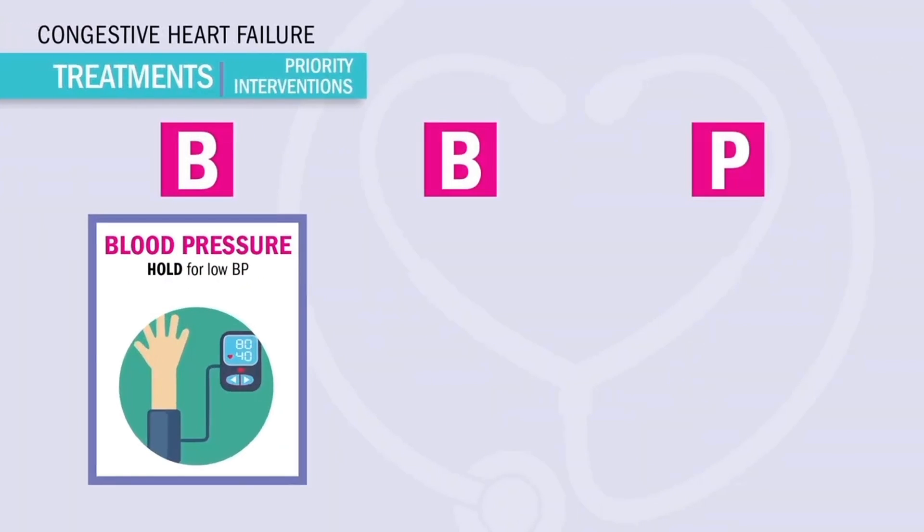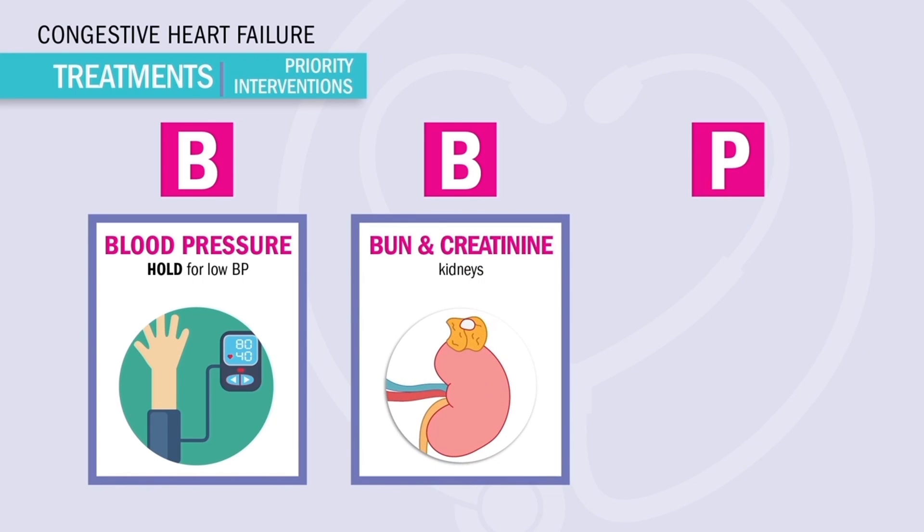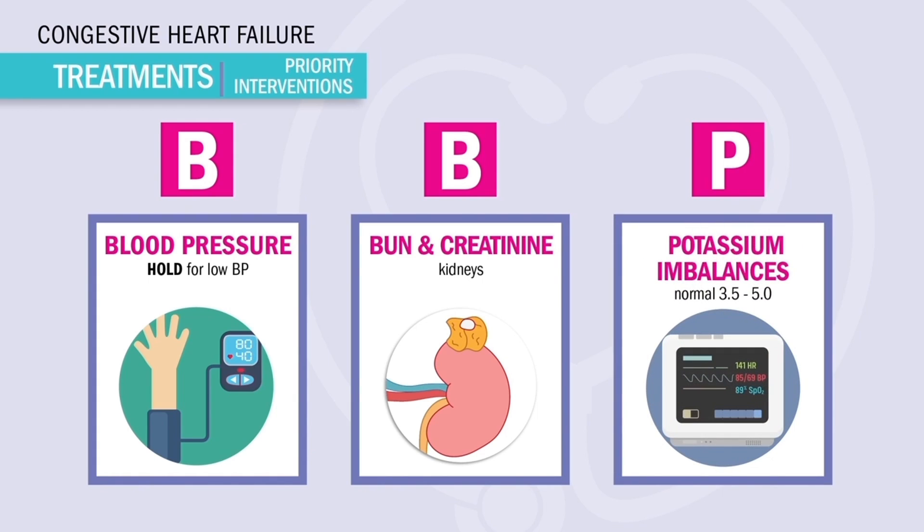For killer nursing considerations — these three show up a lot on NCLEX. Before giving diuretics, always check the BP: hold the medication for low blood pressure, anything less than 100 systolic. Check BUN and creatinine — the kidney labs — since diuretics can hurt the kidneys if given too much or too quickly. And check potassium imbalances: since potassium pumps the heart, always put patients on the cardiac monitor and watch for muscle spasms, cramps, weakness, and paresthesias.